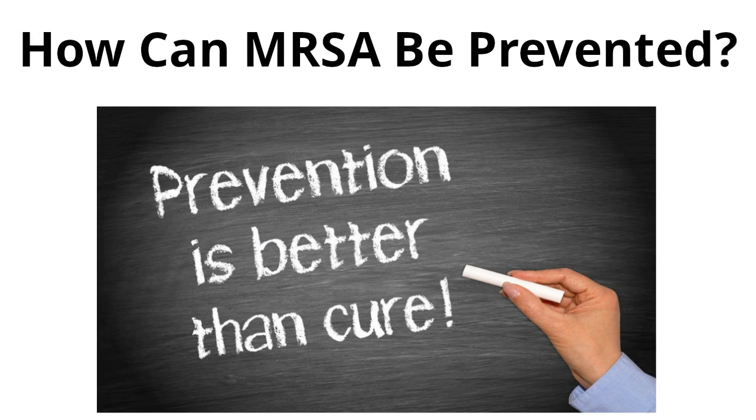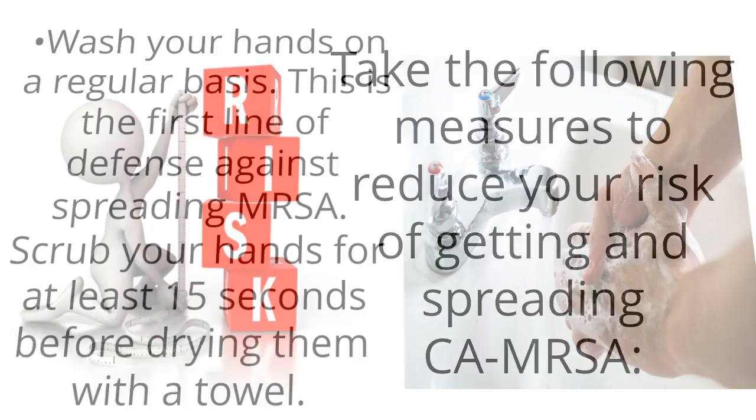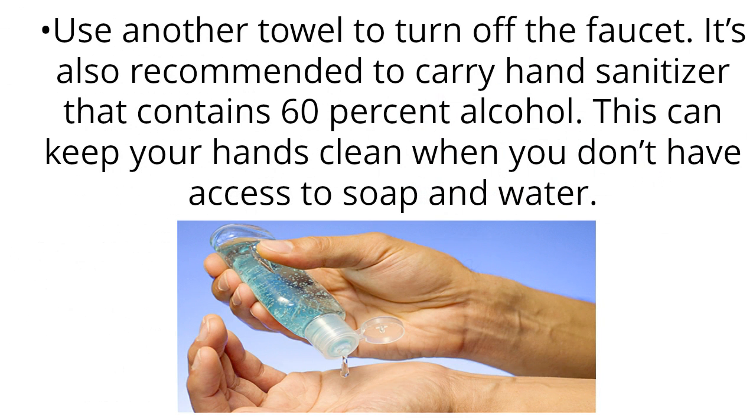How can MRSA be prevented? Take the following measures to reduce your risk of getting and spreading CA-MRSA. Wash your hands on a regular basis — this is the first line of defense against spreading MRSA. Scrub your hands for at least 15 seconds before drying them with a towel, and use another towel to turn off the faucet. It's also recommended to carry hand sanitizer that contains 60% alcohol, which can keep your hands clean when you don't have access to soap and water.